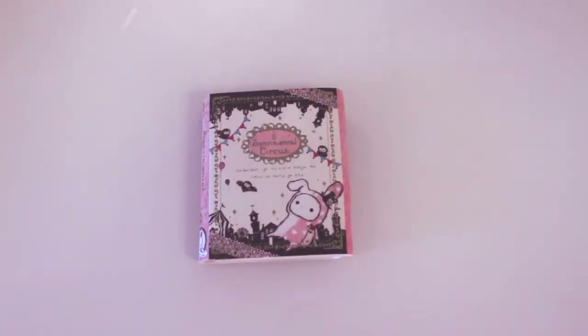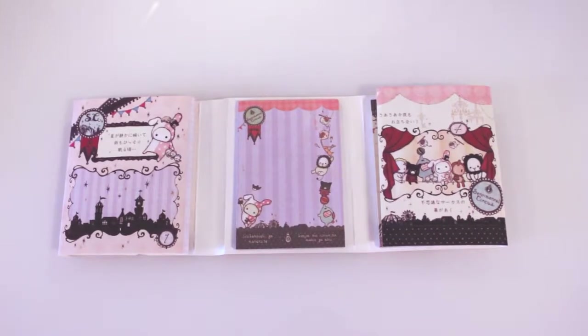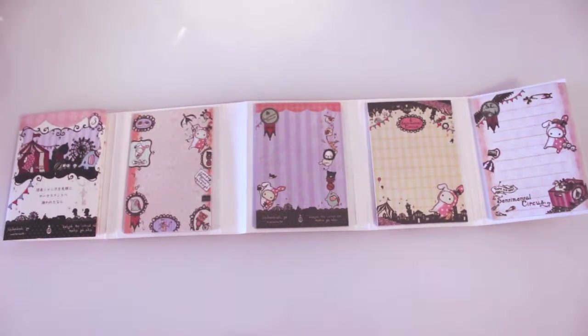And again with the whole 'it looked bigger on the website' — this is a Sentimental Circus little book thing with different notepads in it. And this again looks bigger on the website, but do you know what? It's small enough to just fit in your bag and you can write notes down. If you don't want to carry a filofax around or anything like that, I could just stick that in my bag and make shopping lists, make notes. So make it work.